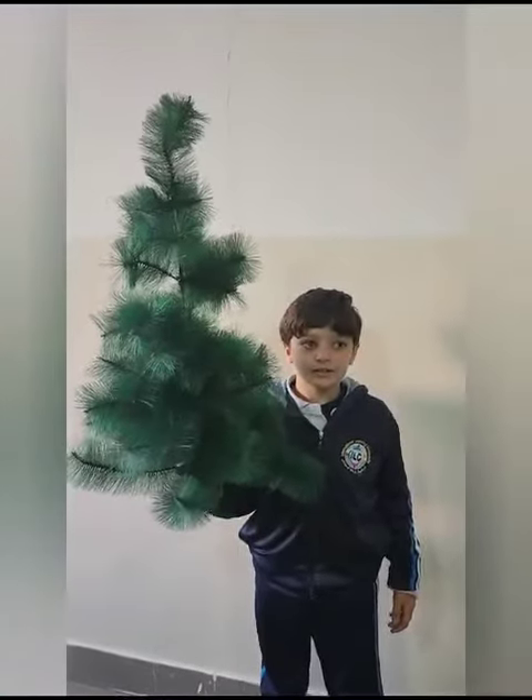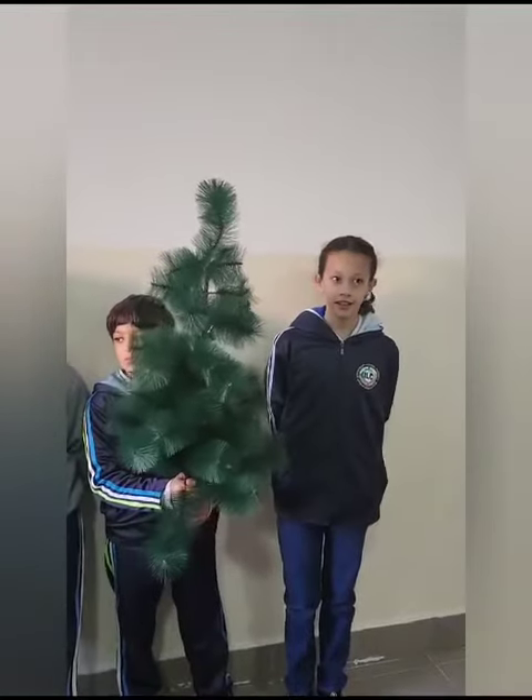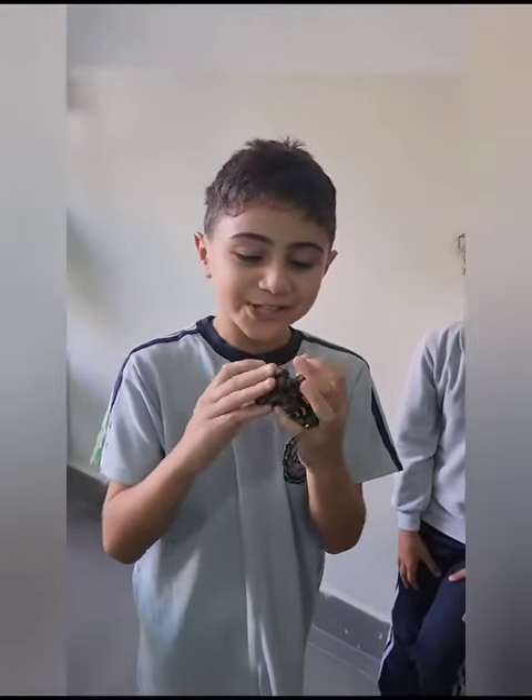This is a conifer. It has leaves — they are needle shaped. They are evergreen trees. They carry cones. Cones bear seeds.